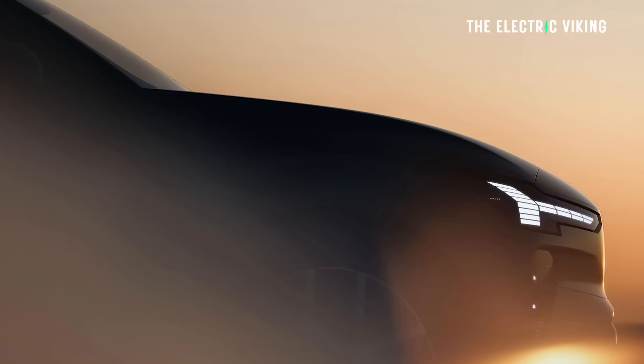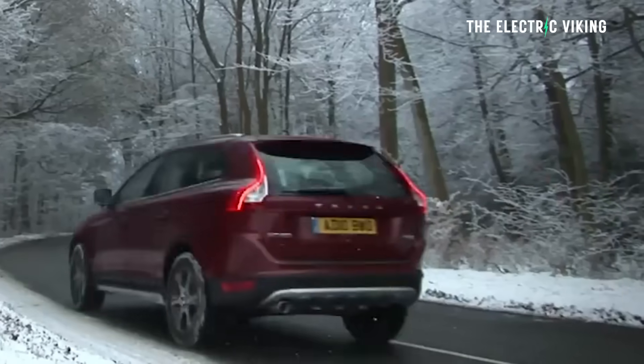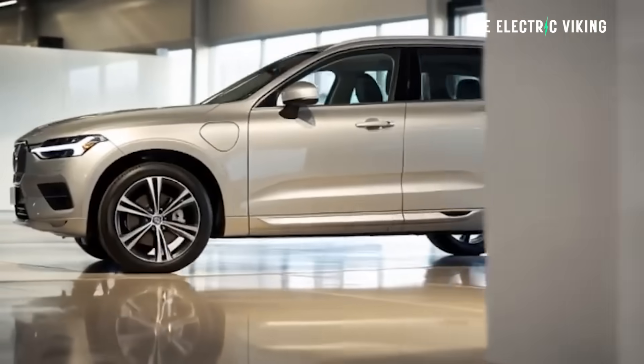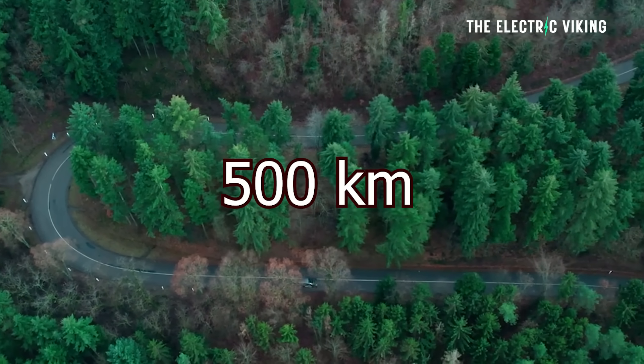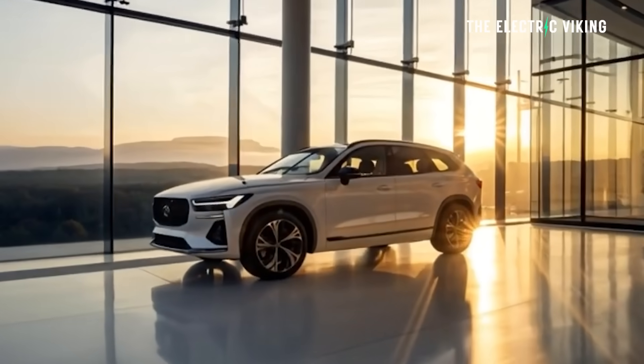Volvo's new EX60 — I actually owned the XC60, the old internal combustion version, and it was a really good car. We had it for about seven years and had no major problems. The world has moved on since then, and the new EV version will get more than 800 kilometers of range — in fact, 810 kilometers, which is about 500 miles. Importantly, I'm talking WLTP here, not CLTC. This is a massive figure.